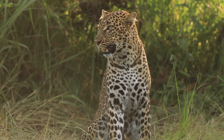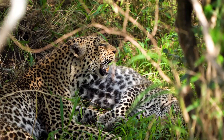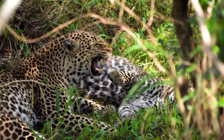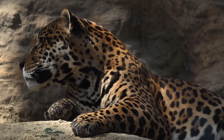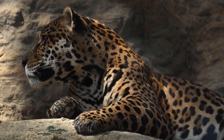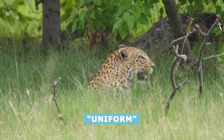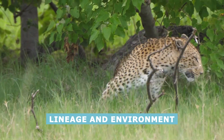Over millions of years, jaguars and leopards ended up in different places, but they kept a family resemblance. Their spots are an especially handy family trait. Having spots helps both cats camouflage in dappled forest light, hiding them from prey. So even though jaguars and leopards aren't each other's closest relatives today, they still wear the uniform of their lineage and environment.